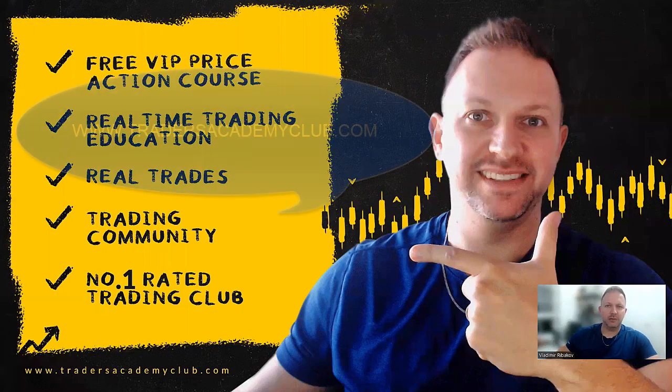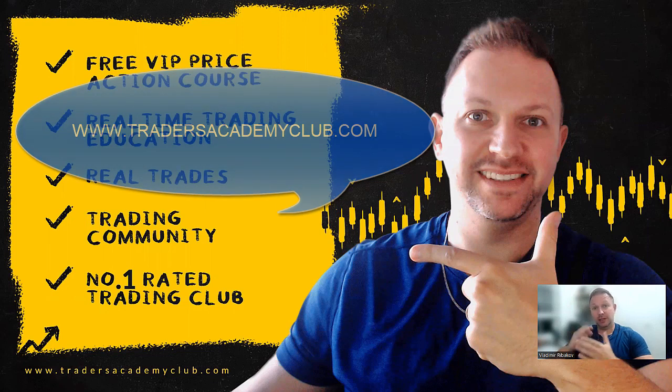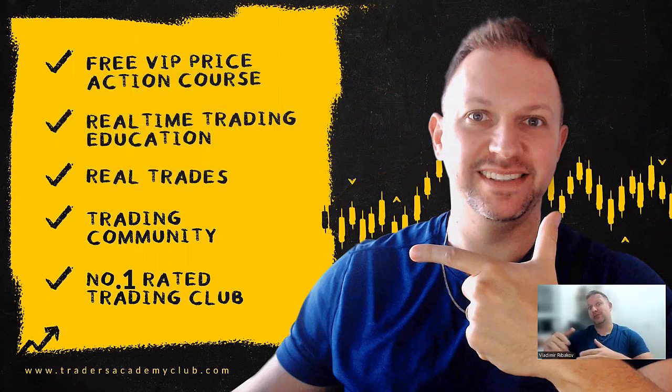Hello Traders, Vladimir here from Traders Academy Club and welcome to the weekly Forex forecast. Today we are preparing for the trading week starting off the 30th of October — actually the first trading week of November. I would like to take the opportunity to wish you a very happy trading week and a very successful trading month ahead.